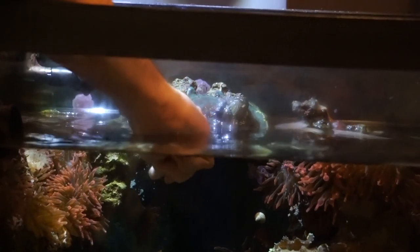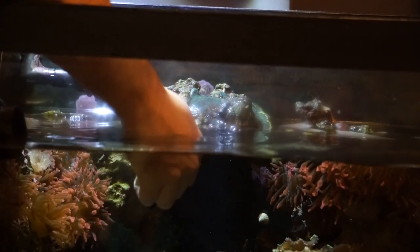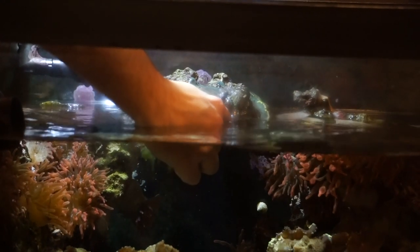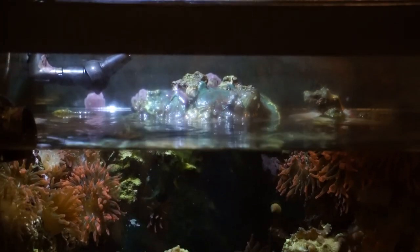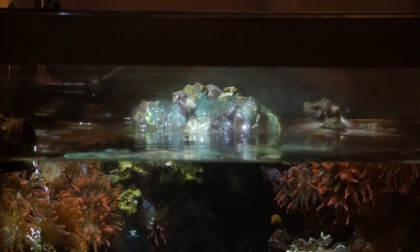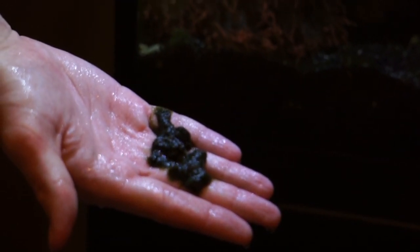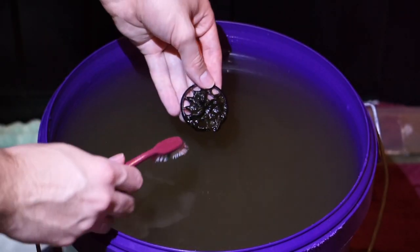We're down to the last part — prevention. Number one: make sure your tank is not getting hit by direct sunlight from outside; don't put your tank by a window unless you have good blackout curtains, because natural sunlight will grow hair algae like crazy. Number two: water changes, water changes, water changes — they'll always help keep your tank cleaner and give you a chance to suck some algae out. Number three: always use reverse osmosis water, because not using it can cause bad algae outbreaks.